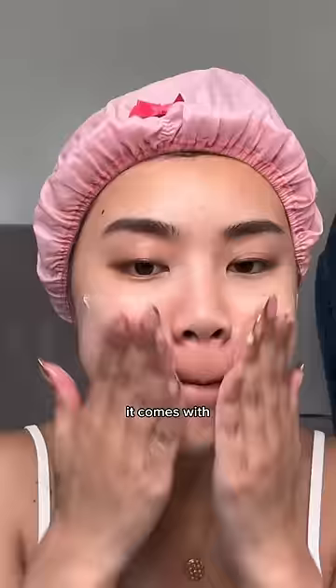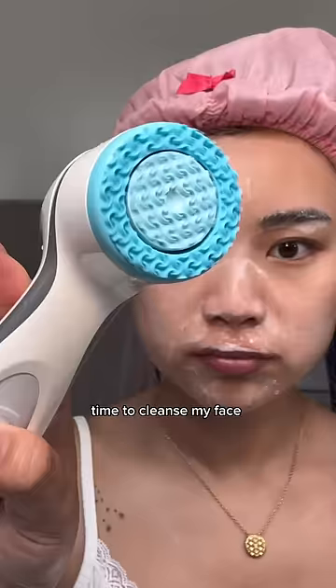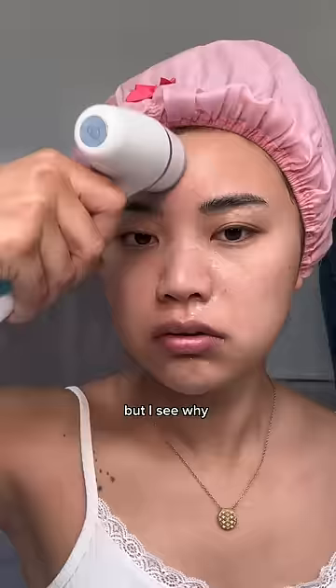This is a device from Nu Skin. It comes with a treatment cleanser too, so I applied that treatment cleanser really well onto my skin and now it's time to cleanse my face using the device. I was not expecting it to do that — my entire face is literally jiggling, but I see why she uses this because it's so good.